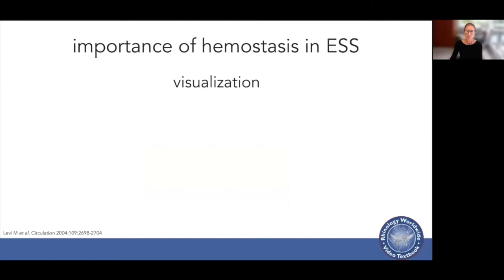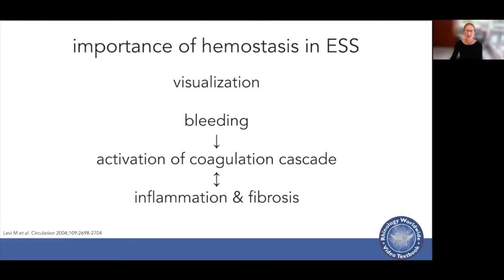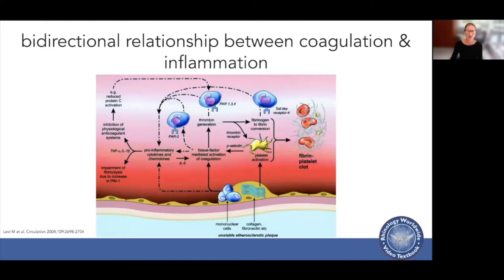Hemostasis is really important in endoscopic sinus surgery, not only for visualisation, but bleeding leads to activation of the coagulation cascade, which then leads to a system of inflammation and fibrosis that feed off each other. This bidirectional relationship between coagulation and inflammation means they both stimulate each other.